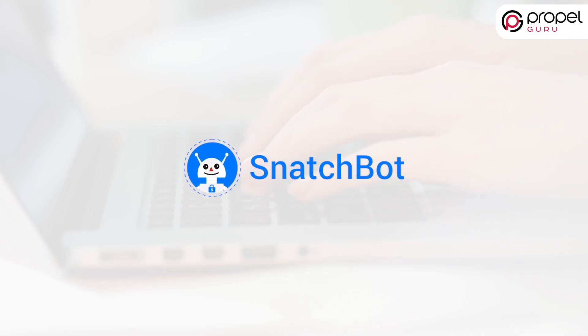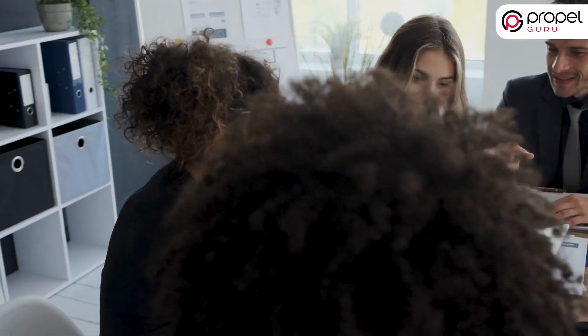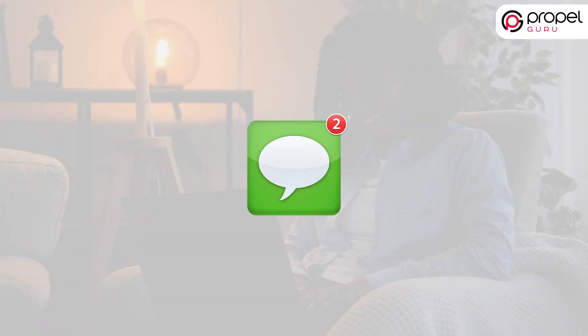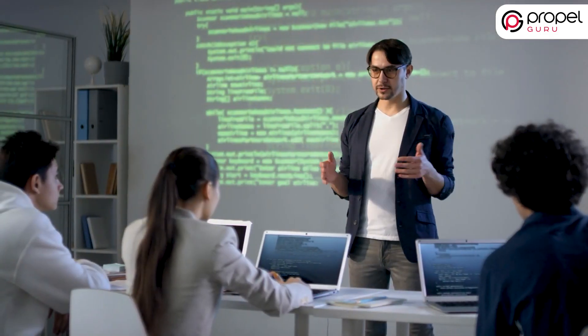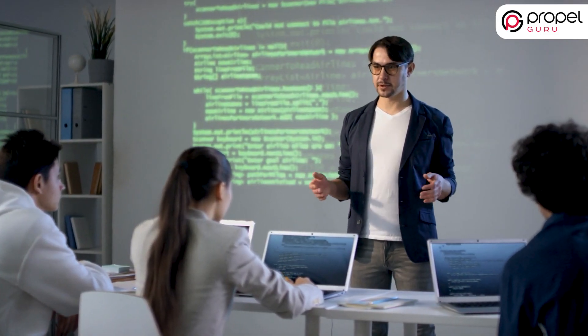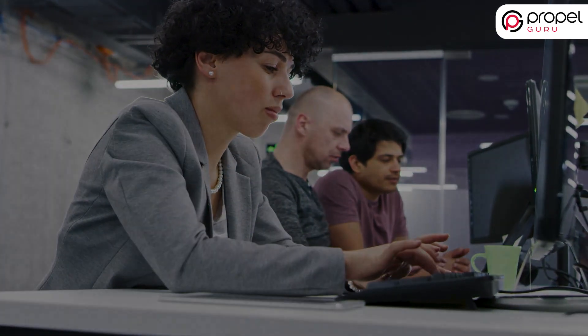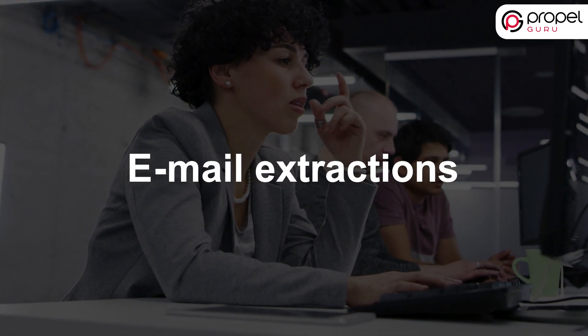Next is Snatchbot. Snatchbot is one of the best chatbots for customers as it empowers businesses to interact with customers and deliver unique and relevant content. It can build bots for Facebook Messenger, Slack, SMS, Telegram, Skype, WebChat, and others. The best thing about this fantastic tool is that it needs no programming to use its functions and built-in features such as action buttons, translations, payment processing, and email extractions.